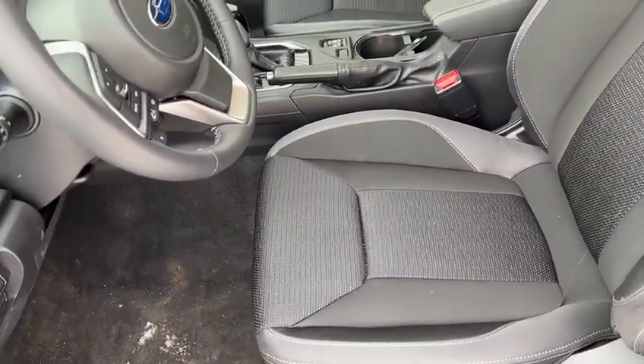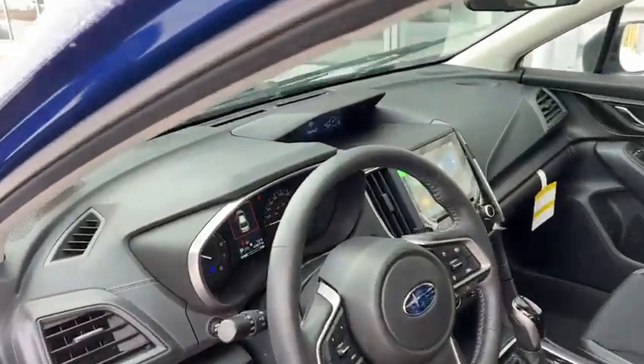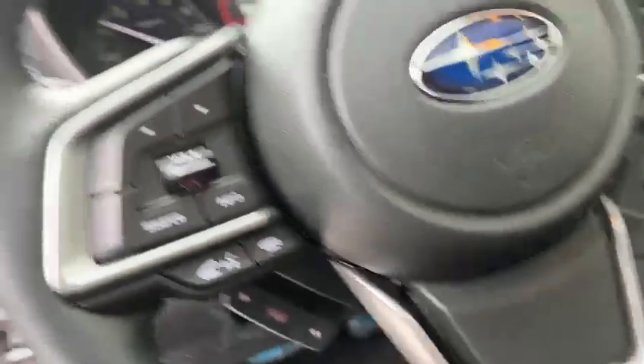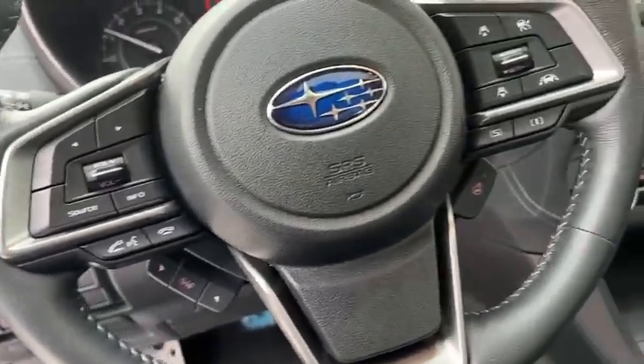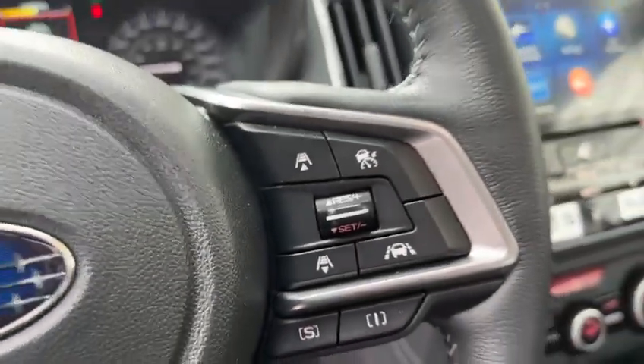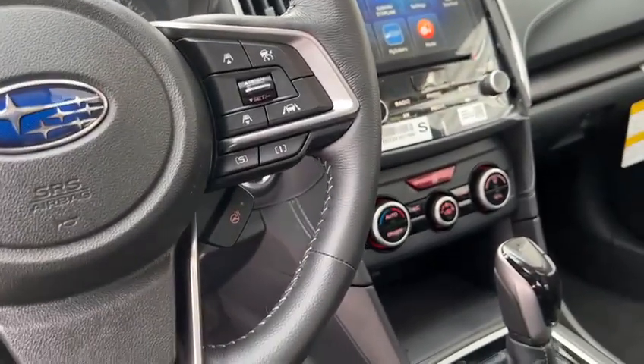You have these cloth seats — super comfortable. They're both heated in the front. All your hands-free Bluetooth is just on the left side of the steering wheel mount. On the right side, you're going to have all of your safety features like your adaptive cruise control and your lane centering assist.